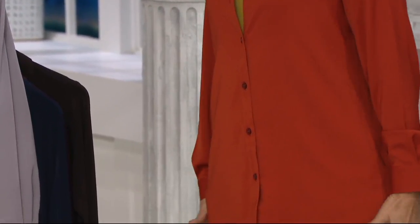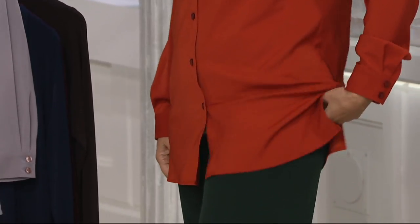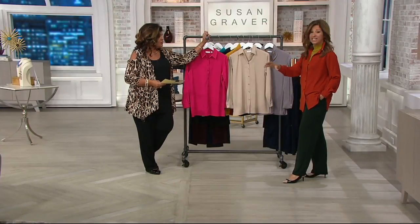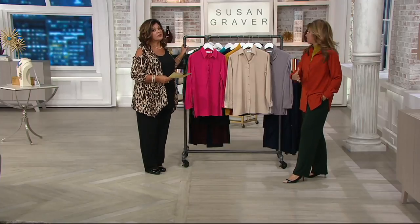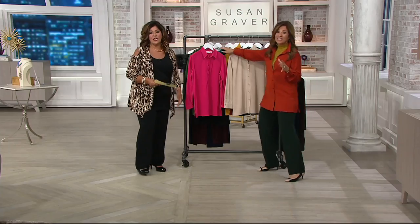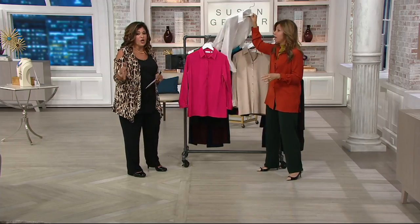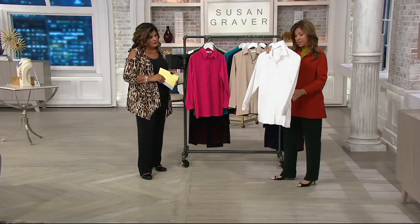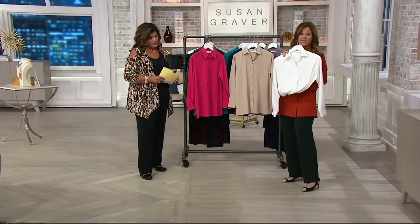I absolutely adore it with the hunter green — that green pant that has the pockets. If you go to my Facebook page, I'm wearing a white shirt tucked into the Today's Special Value. Everyone was asking me, what's that white shirt? It was this shirt — the ivory. And it's beautiful with the Today's Special Value.